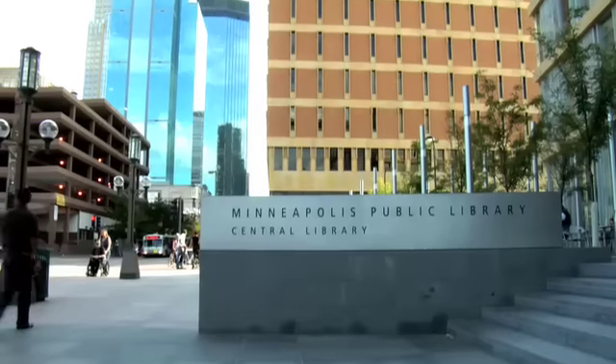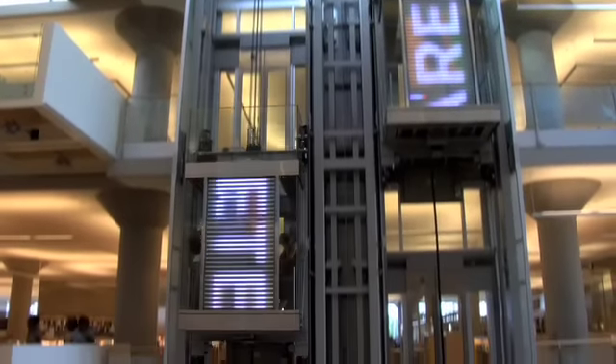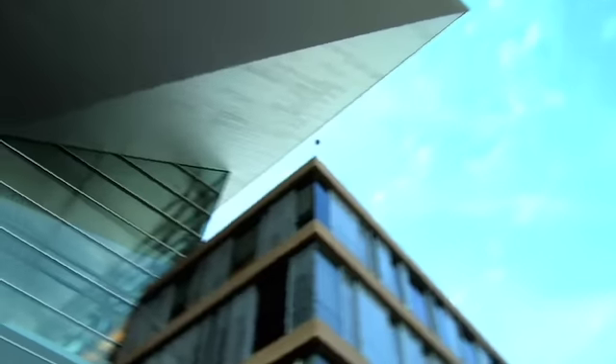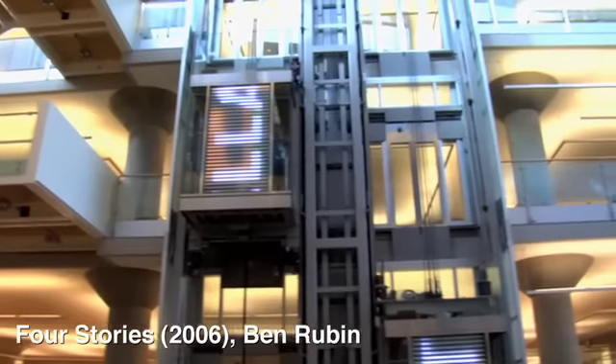This is the new Minneapolis Public Library in downtown Minneapolis. It was designed by Cesar Pelli and opened in 2006. It again represents a pretty amazing investment both into architecture and knowledge. The library system here is one of the most extensive in the country.